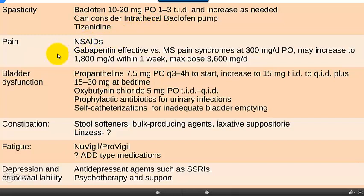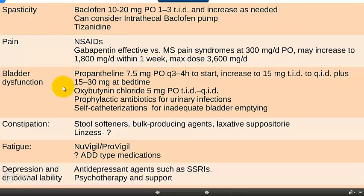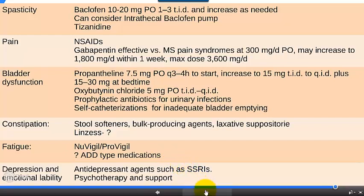Pain medicines are used. Bladder dysfunction is very common, so patients often get seen by urologists in addition to neurologists, and various anticholinergic medications are used. Bowel problems are also a concern. Fatigue is often the overall biggest problem, prompting the use of NuVigil — once a day — or Provigil — twice a day — or even stimulant medications. Of course, there is also the toll on depression, and cognitive impairment is not uncommon in more long-term multiple sclerosis.